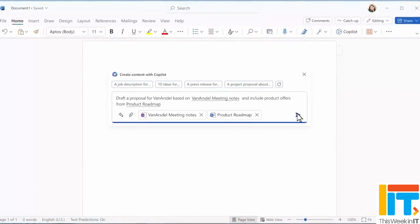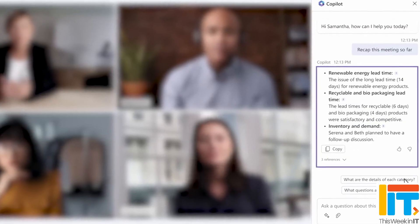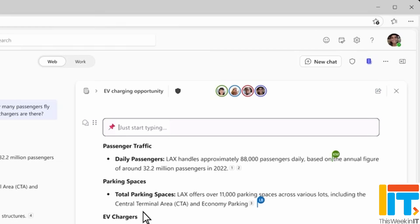This week in IT, Microsoft announces updates to its AI solution Copilot, including a rebranding of the main product name and M365 chat, general availability for Copilot in Excel, new Copilot pages, and much more. Stay tuned to find out what's new in Copilot Wave 2.